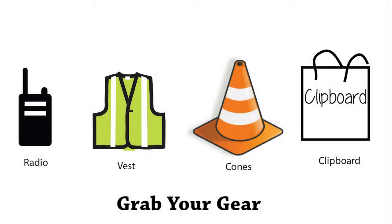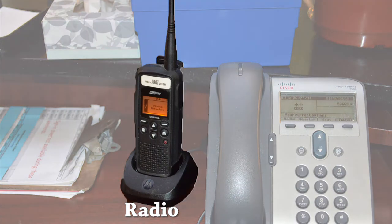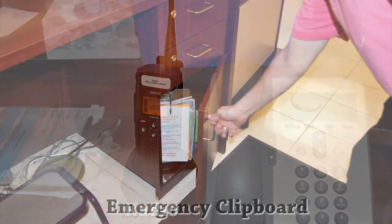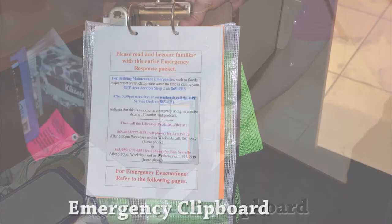First, become familiar with the items you will need and their location. The radio is located near the telephone on the desk. It should be on, but you may need to turn the volume up. The clipboard with the evacuation procedure is located in the bottom cabinet on the right-hand side of the welcome desk.